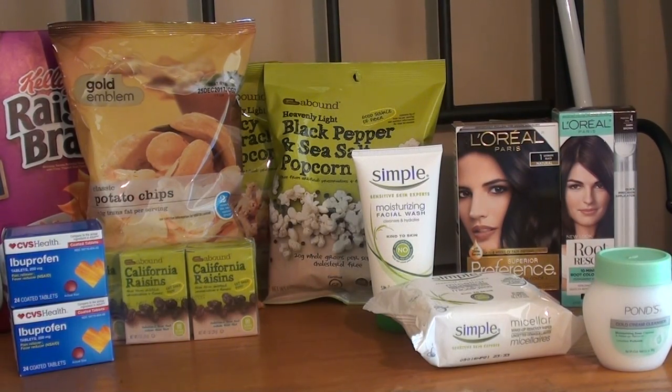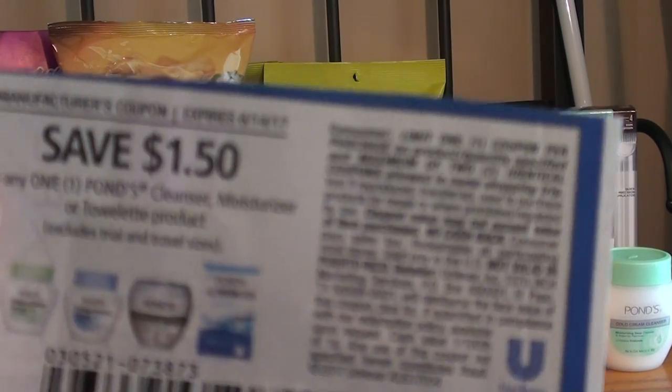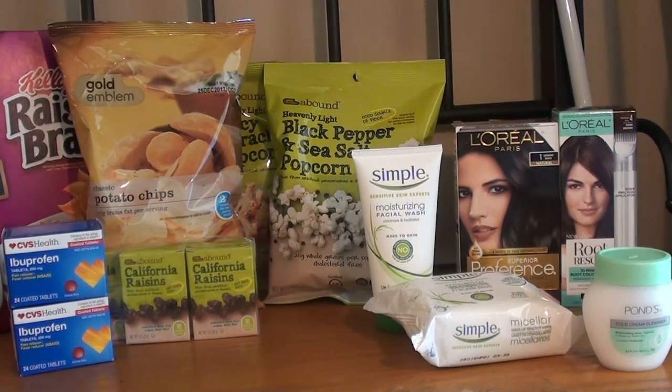Since it's buy two get the third free, they give you the lowest-cost item for free, so the Ponds ended up being free. My total before coupons but after the sale was $15.58. I had a coupon — buy any moisturizer or cleanser and get a 25-count wipe free, with a max value of $7.99, so my cashier took $7.99 off, bringing it to $7.59. I also used a $1.50 Ponds coupon, dropping it to $6.09, and a CVS coupon for $1 off any Simple, Ponds, or Dove item, bringing it to $5.09 for the three items, about $1.70 each.